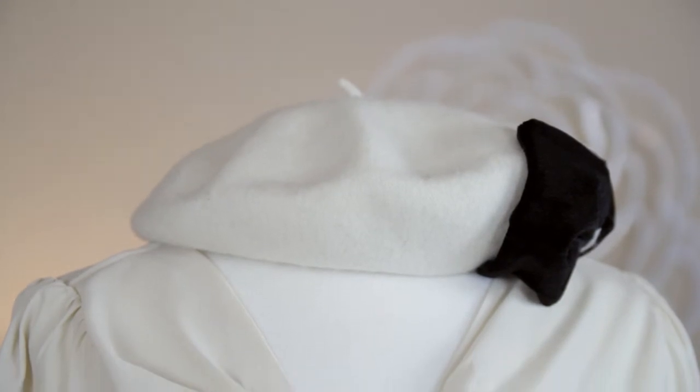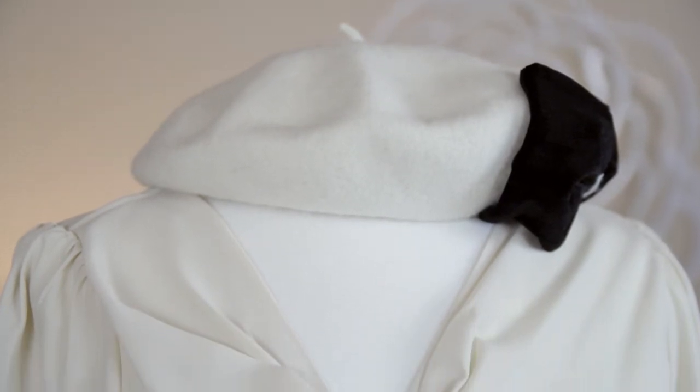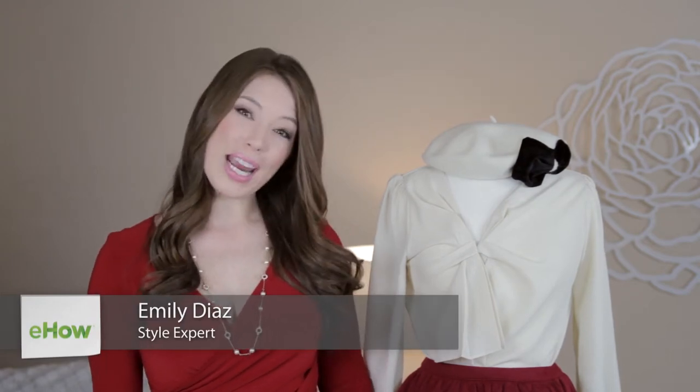Hi, I'm Emily Diaz and this is how to wear ladies winter berets. In the winter, if you're looking for an alternative to your normal hat, a great French beret is a wonderful way to go.